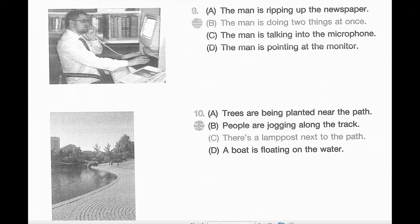Number 9. Look at the picture marked number 9 in your testbook. A. The man is ripping up the newspaper. B. The man is doing two things at once. C. The man is talking into the microphone. D. The man is pointing at the monitor.